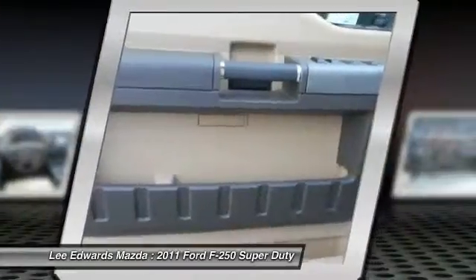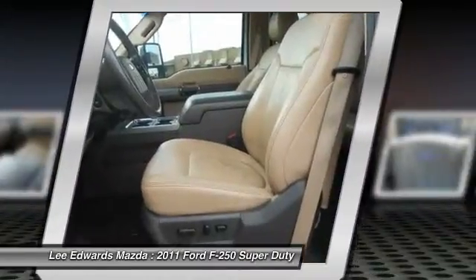Alloy wheels, cruise control, AM-FM stereo radio, power door locks.